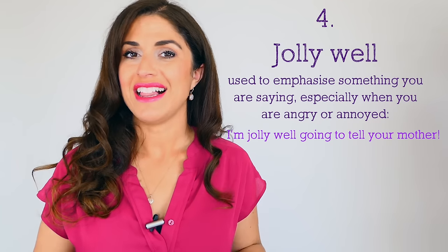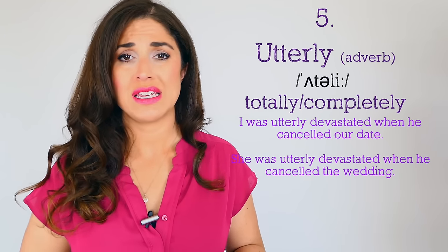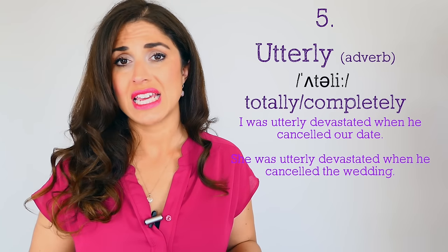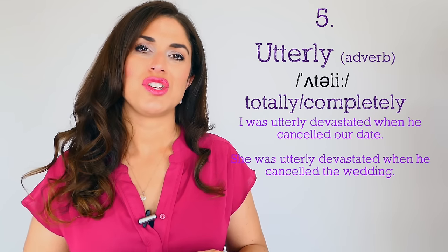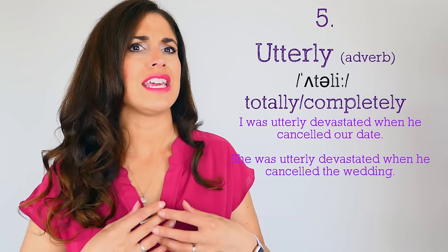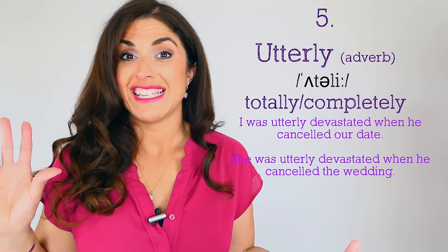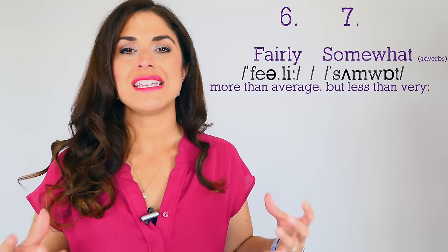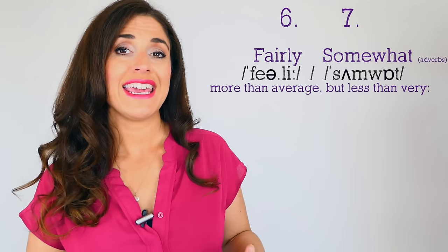Number five, in replacement of 'completely' or 'totally': 'utterly.' For example: 'I was utterly disappointed when he cancelled our date,' 'She was utterly devastated when he cancelled the wedding.' Utterly is usually used with a stronger adjective — 'utterly confused by your behavior.' Add utterly and it's extra strong and a little bit posh. Numbers six and seven are intensifiers that actually reduce the strength of the adjective: 'fairly' and 'somewhat.' For example: 'I was fairly convinced he was telling the truth,' 'I was somewhat concerned that she hadn't called for a while.'